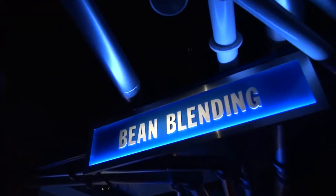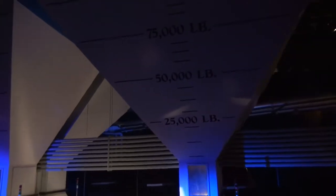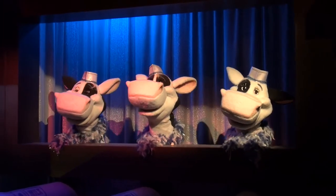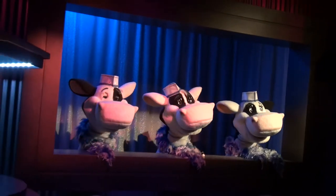Cocoa beans have different flavors depending on where they're grown. Blending machines, such as those on the left, combine beans from various countries in just the right proportions. You know the key — it's gotta be the milk! Hershey's Milk Chocolate, tastes so fine! It's the milk chocolate!